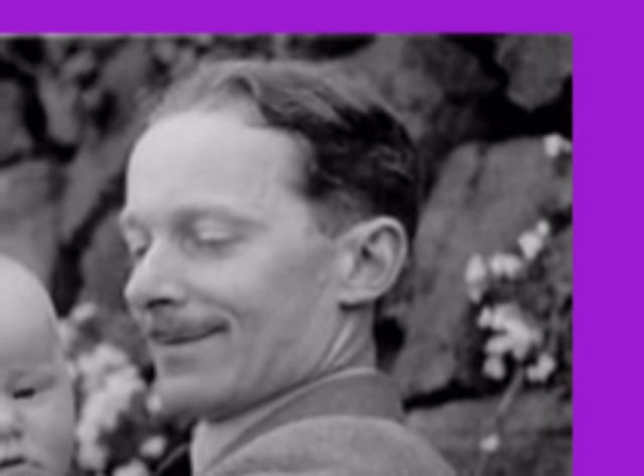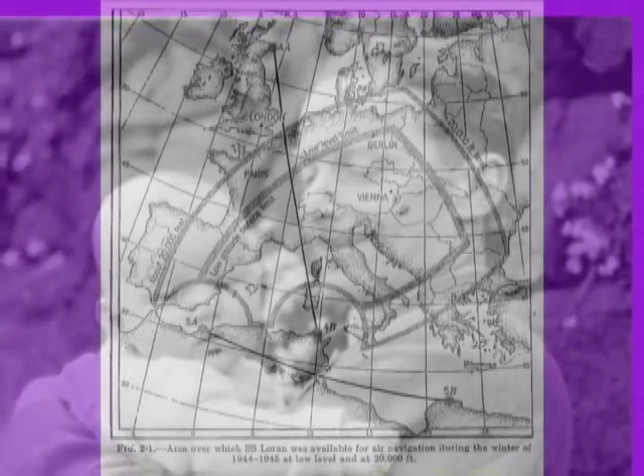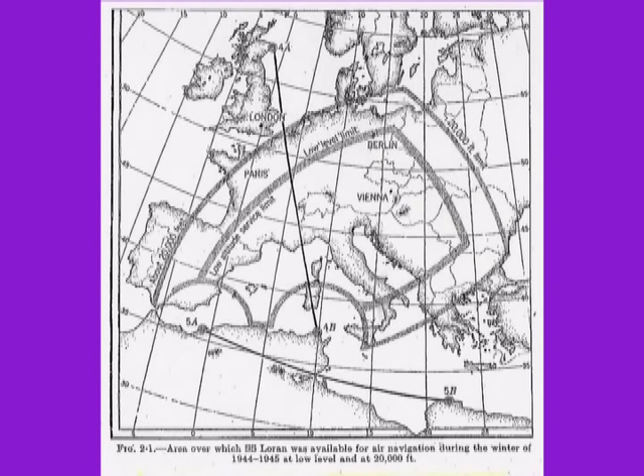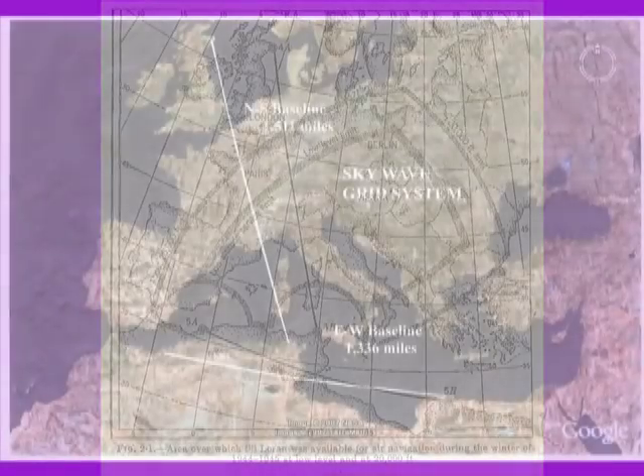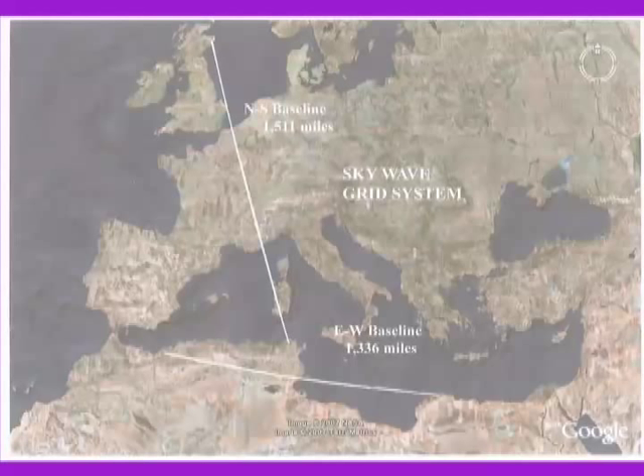About this time, Bob Dippy suffered a serious setback — his wife died in childbirth and he was devastated. Fortunately his son survived, and Bob Dippy regained his composure. The SkyWave Loran program bears his stamp of imagination and creativity — the two baselines for this system stretch from Scotland to North Africa and from Morocco to Egypt, providing coverage of almost all of Western Europe.